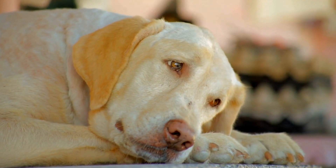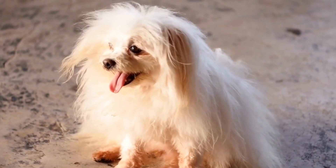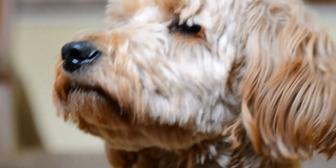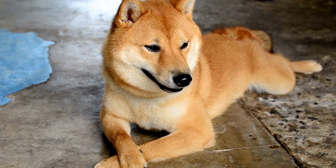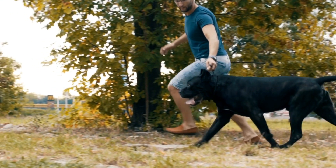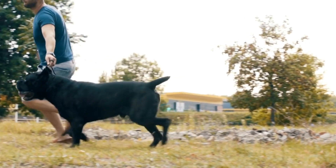Radiation therapy is an important treatment option for patients with chest tumors. However, the process can be challenging not just for humans, but also for our four-legged friends. Dogs, known for their unwavering loyalty and companionship, may experience anxiety or stress during radiation therapy sessions. In this video, we will explore effective strategies to train your dog to be calm during radiation therapy, ensuring a smoother experience for both you and your furry companion.